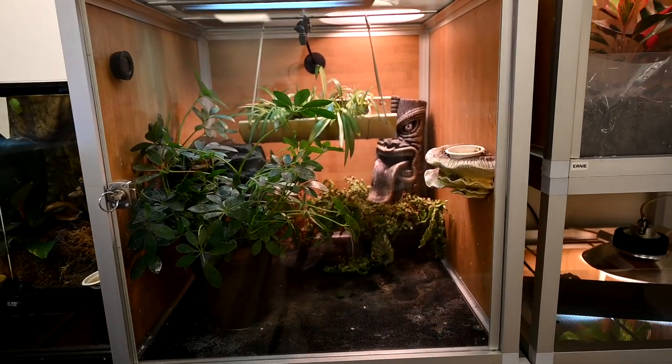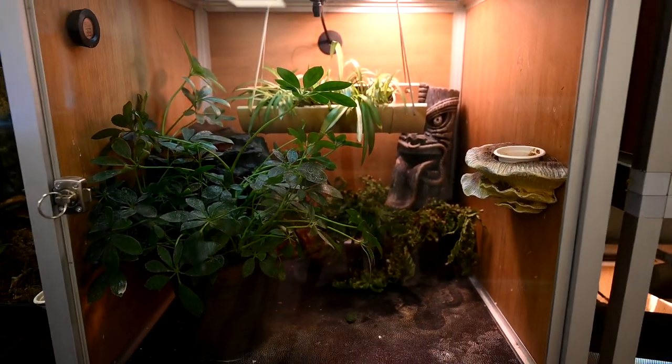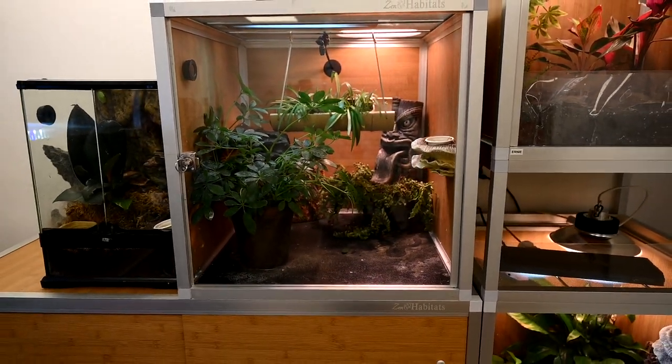Ollie's enclosure is also a 2x2x2 Zen Habitat. He's got some live plants — though for whatever reason this fern in here is very sad, so if any of you have any fern tips, please let me know!